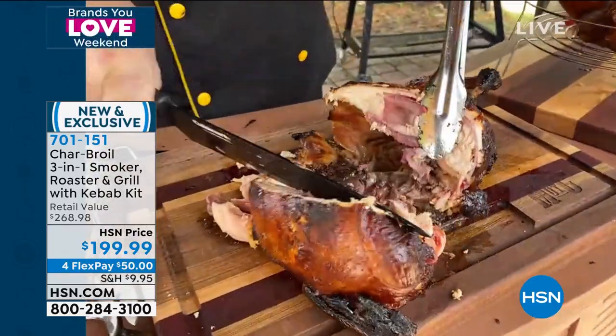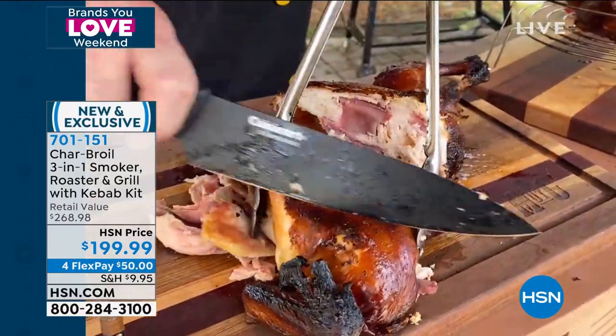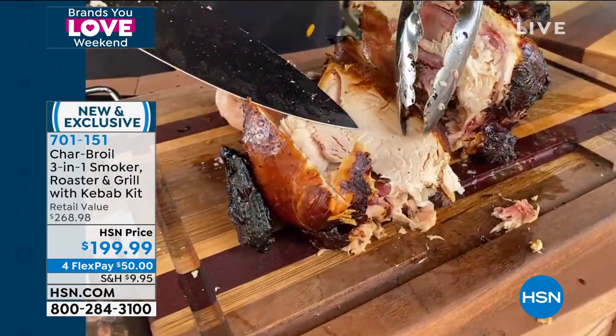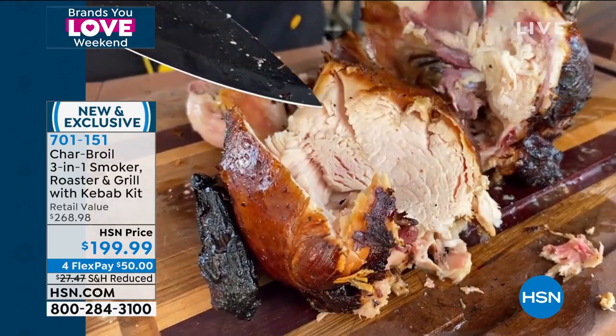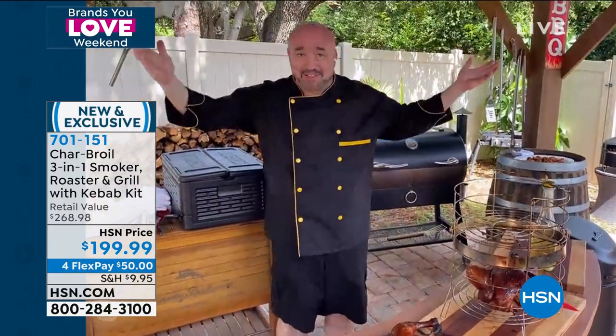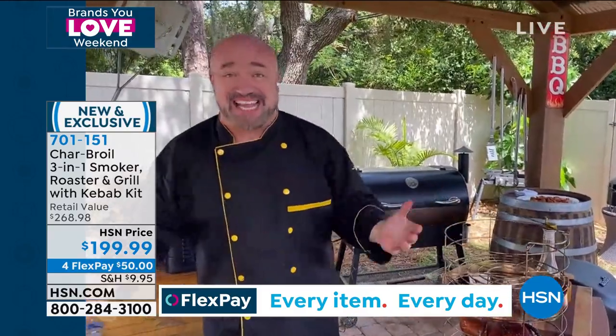When you can do this at home and make those incredibly juicy chickens that just fall apart as you chew them — holy cow, look at this. Cooked to perfection with zero cooking, smoking, and roasting knowledge required. All you need to know how to do is turn a button, and you can create everything we're doing here today.